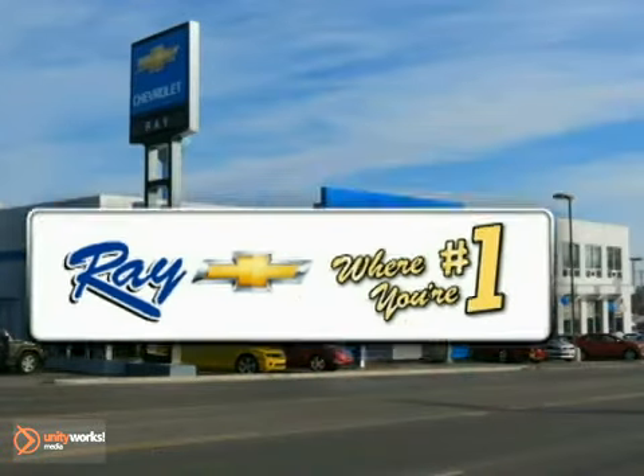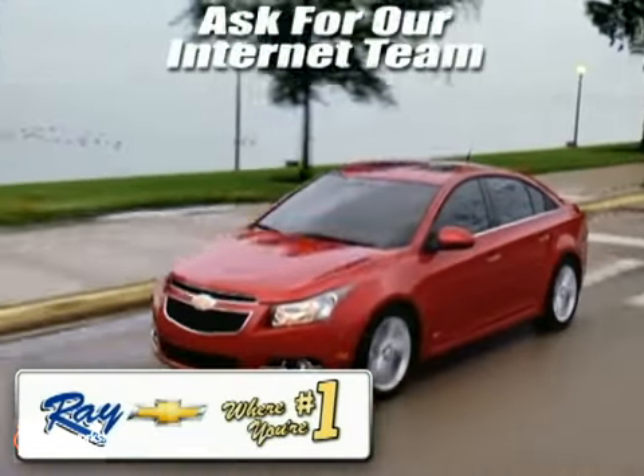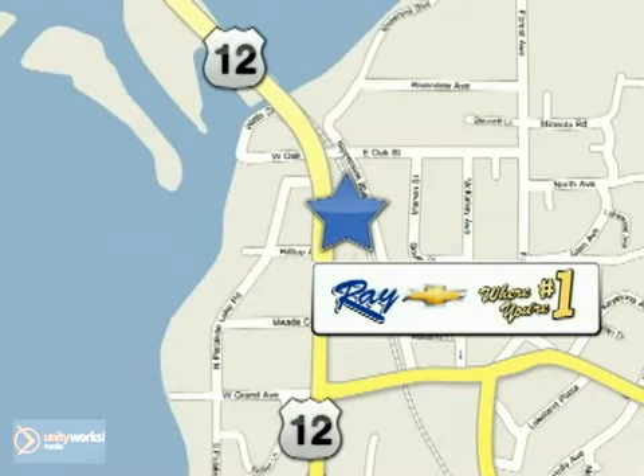At Ray's Chevrolet, our inventory changes daily. And if you don't see what you're looking for, just ask and we'll find it for you. Ray's Chevrolet, where you're number one. Call, click, or stop in today. We're conveniently located at 39 North Route 12 in Fox Lake, Illinois.